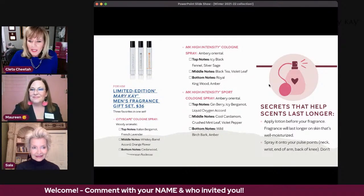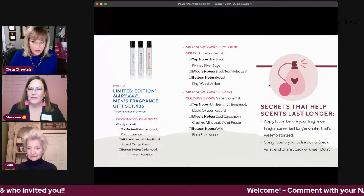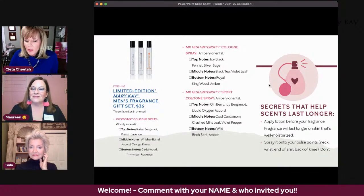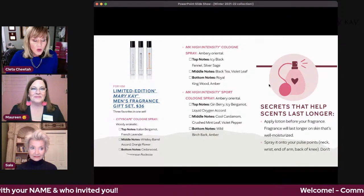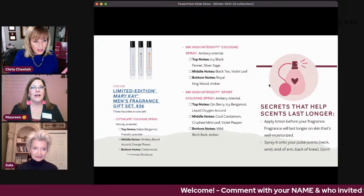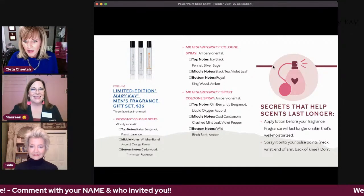Here's a tip on how to make scents last longer: always apply your lotion before your fragrance — the fragrance will last longer on well-moisturized skin. Spray it onto your pulse points: neck, wrist, inner arm, and back of knee. And don't rub — just let it sink into your skin. A lot of times people spray and rub, so evidently, don't rub.